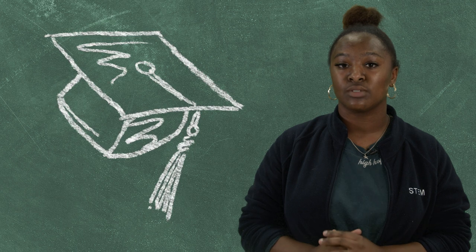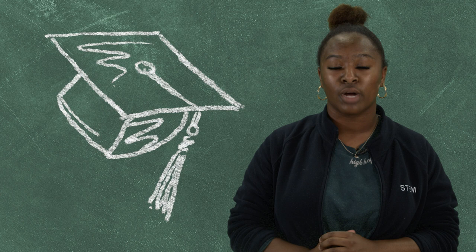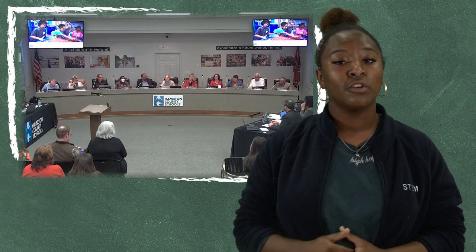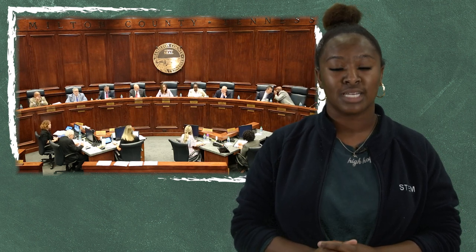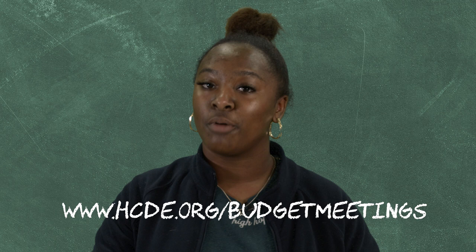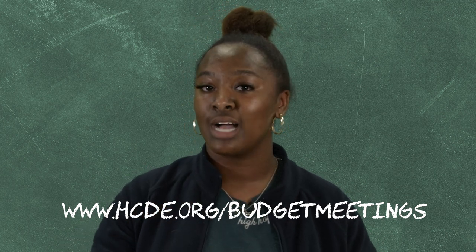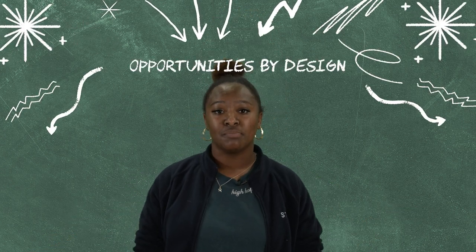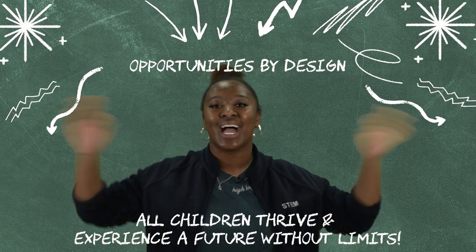After HCS has received school budget requests and has worked with our community members to set district funding priorities, HCS presents our operating budget proposal to the school board. If approved, it will then be sent to the Hamilton County Commission, the legislative body that serves as the final vote on our district's budget. Join us at the budget planning meeting this year to be a part of the process. You can head to our website to learn more about the specific dates, times, and locations. We look forward to working with each of you to create opportunities by design so that all HCS students can thrive and experience a future without limits.